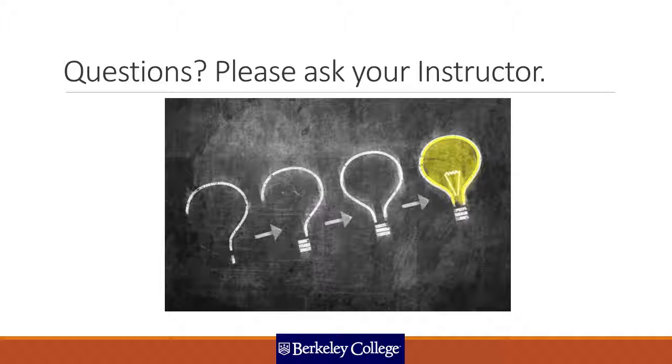If you have any questions — and you may — and if you do, there are probably several other people with the same questions. Please ask your instructor.